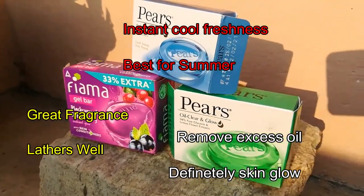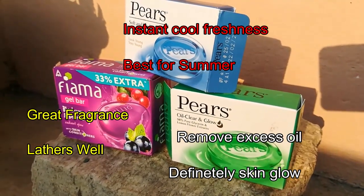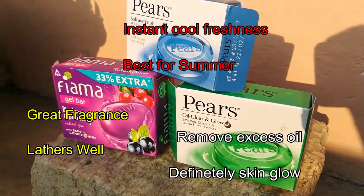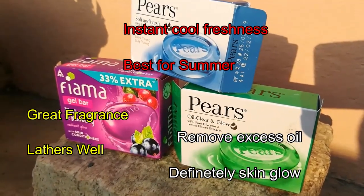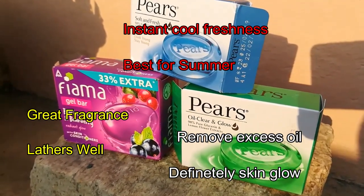The blue color soap is swirly and great for cooling because it contains mint, making it best for summer. Fima gives great fragrance and lathers very well. The green color soap is good for removing oil, making it ideal for oily skin people and it definitely makes skin glow. However, all three soaps contain lots of chemicals.